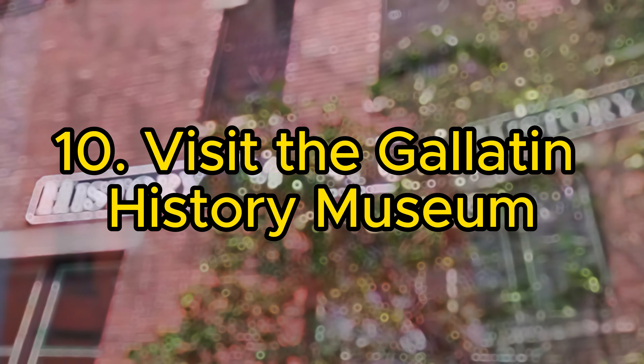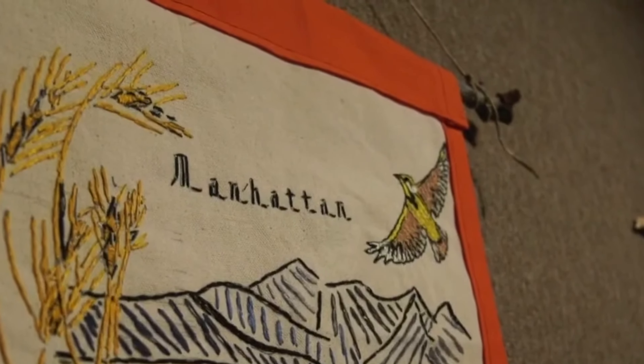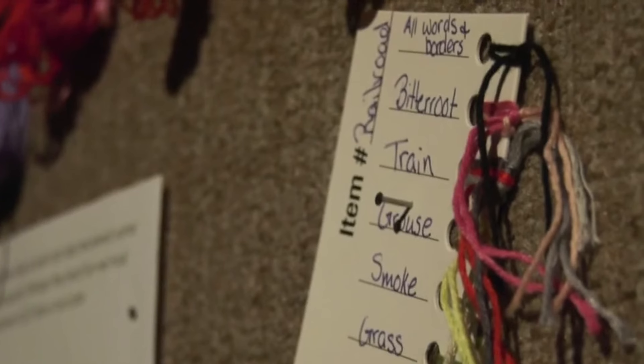10. Visit the Gallatin History Museum. The Gallatin History Museum chronicles the local history through engaging exhibits, historic photographs, and artifacts. It's a great place to delve into the stories of Bozeman and Gallatin County.